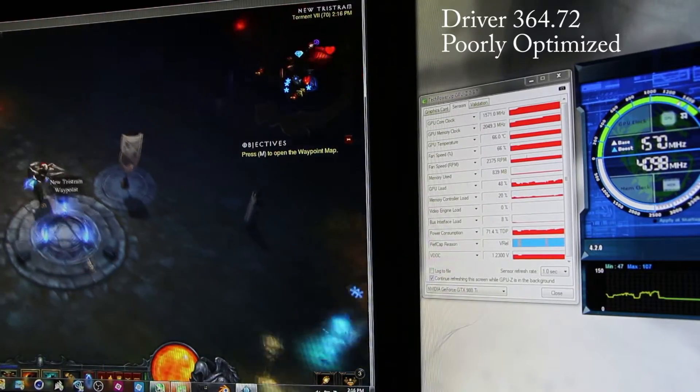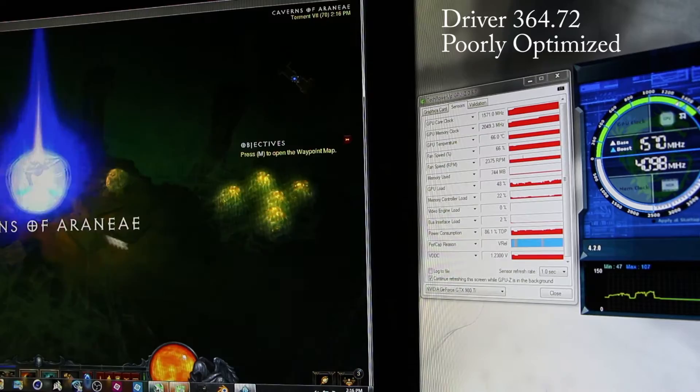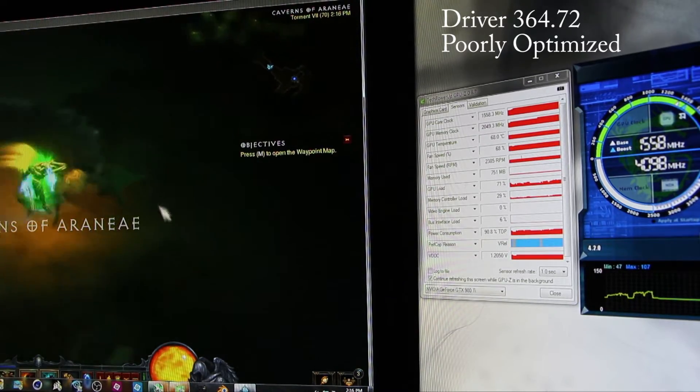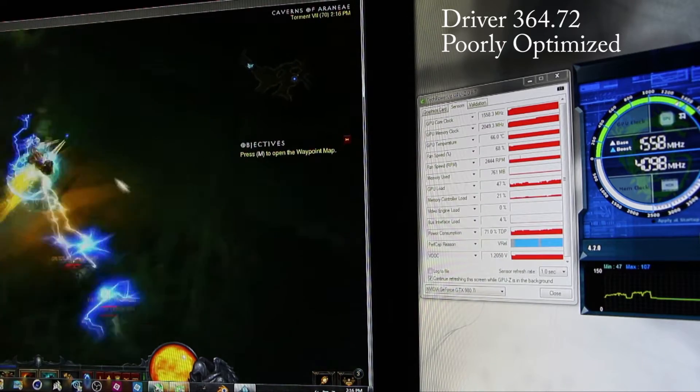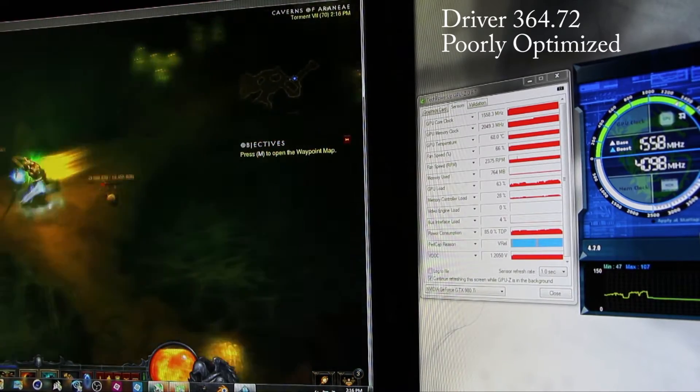On the newest driver, which is a poorly optimized one, you'll see that within the first 10 seconds to a minute the voltage drops. And when the voltage drops, the core drops with it. It'll go from 1.23 to 1.20, and I'll drop from 1571, 1570 down to the 1550s.